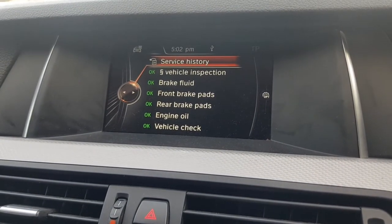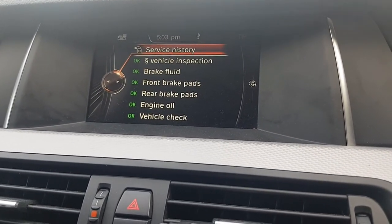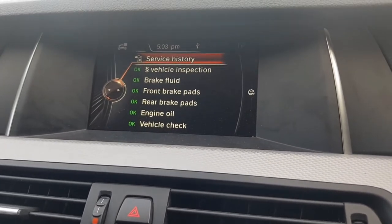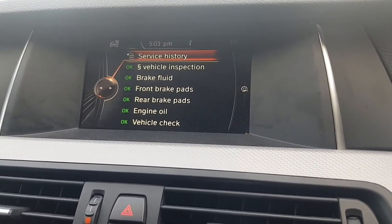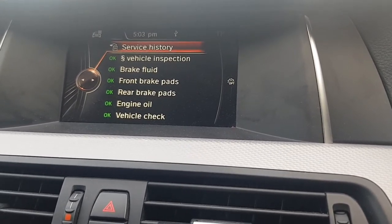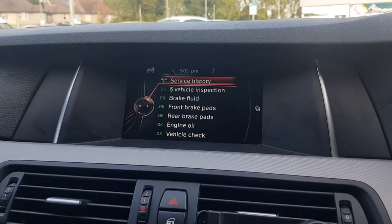Hope this video gave you some information you were looking for. Please subscribe to my channel. In future videos I'll show you how to change your interior lights to LED, as well as your number plate lights and the M Sport logo that lights up when you open your door. So this was just a short video on how to check if your car has been serviced at the dealers.